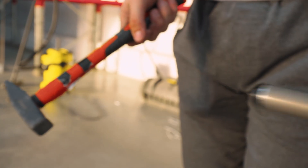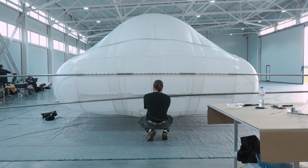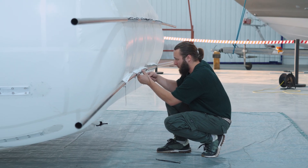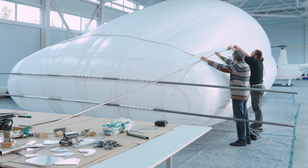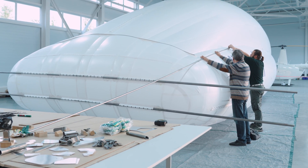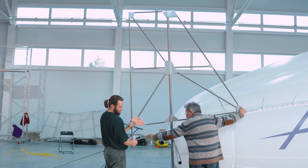We have thoroughly tested the envelope, checked its gas retention properties, and inspected the seams for quality workmanship. Right now, the team is finishing assembly of the tail section of the airship, since it consists of two distinct parts. In the coming days, we will move on to the second part of assembly, which includes both the tail assembly and the main nacelle itself.